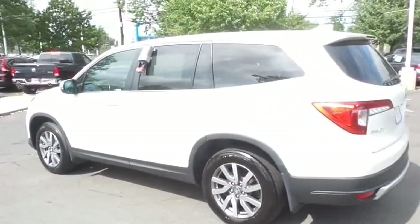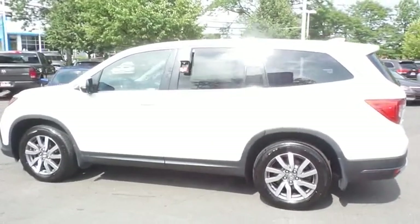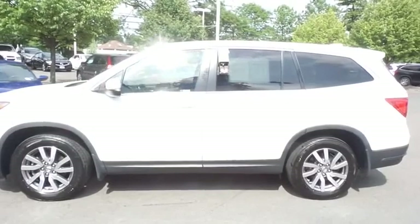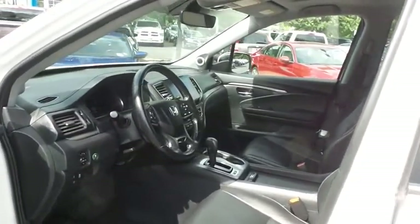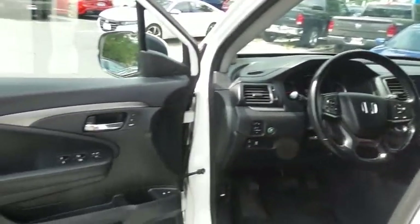It only has 36,000 miles. It's gone through a comprehensive 182-point inspection, and it's backed by a seven-year, 100,000-mile powertrain warranty. The black leather seats are in pristine condition. This Pilot's interior is like new.